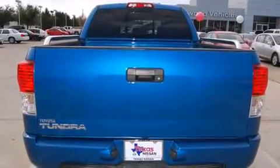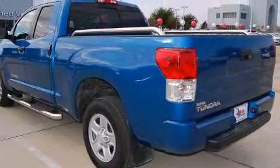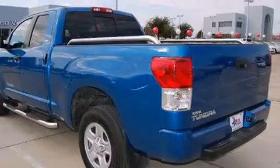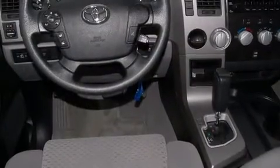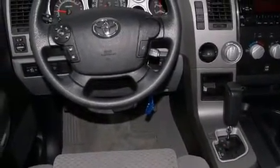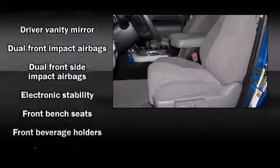It features an automatic transmission, rear-wheel drive, and a powerful eight-cylinder engine. A wealth of standard features mean that you no longer have to sacrifice, such as remote keyless entry, front and rear reading lights, variably intermittent wipers, an outside temperature display, skid plates, and power windows.